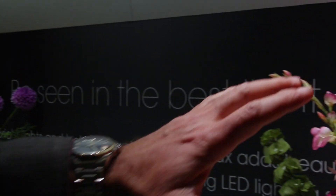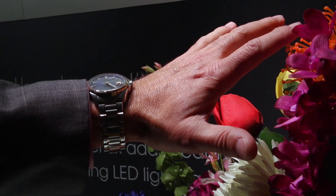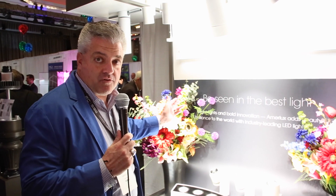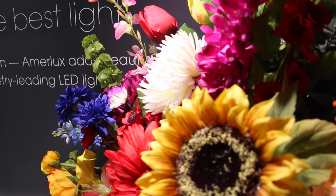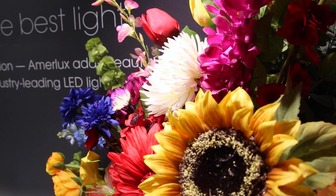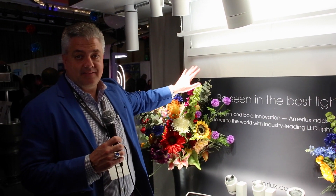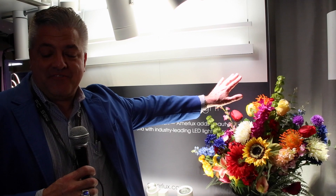Now when you want to get customers back into a store — Class A. Class A is built on TM30, which is more about color saturation rather than color reflectance. It has 99 colors of gamut lighting. Notice the reds, the white. Notice my skin tone. So here I'm 49. Here I'm 25.